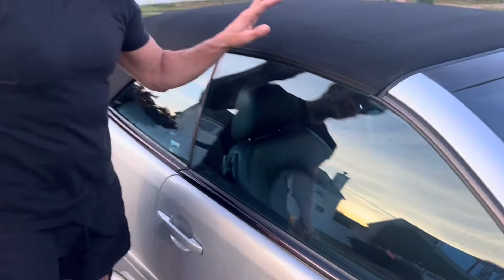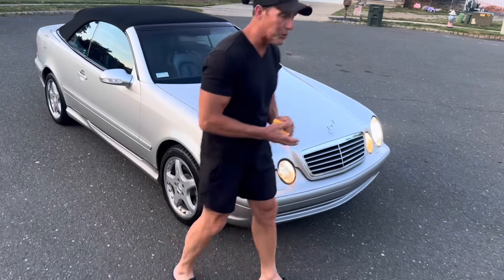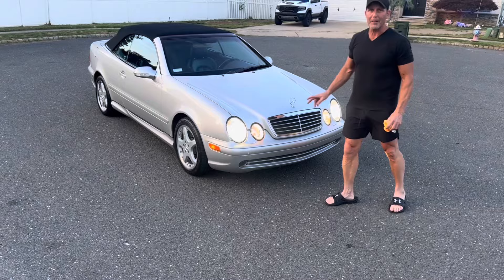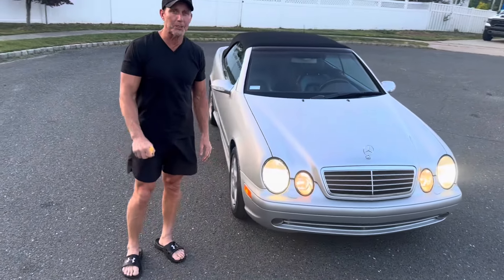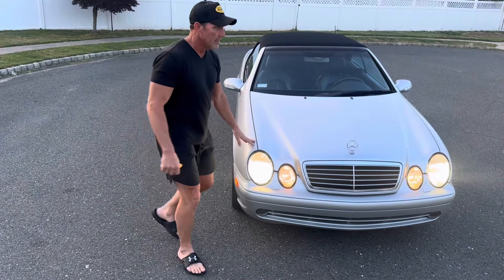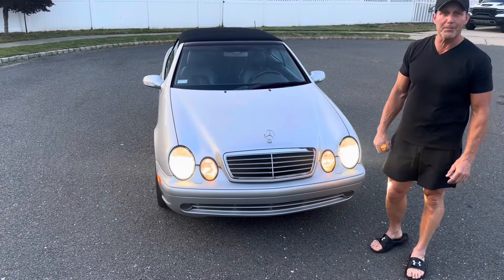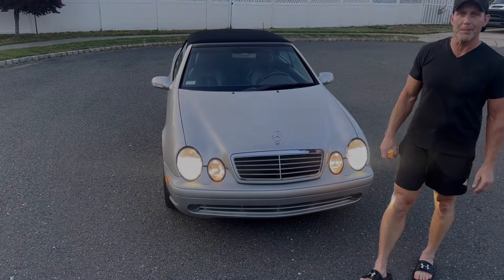This magnificent example of the CLK 55 AMG will be coming up for auction soon on Bring a Trailer. It will be a no reserve auction — high bidder gets the car. Prospective bidders are welcome to come see the car in person in central New Jersey. That's my video for tonight — it is June 25th, 2024. 2002 Mercedes-Benz CLK 55 AMG coming up for auction soon without a reserve on Bring a Trailer. Best of luck to everyone.